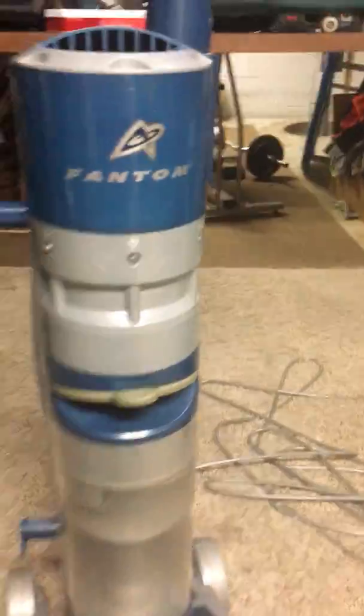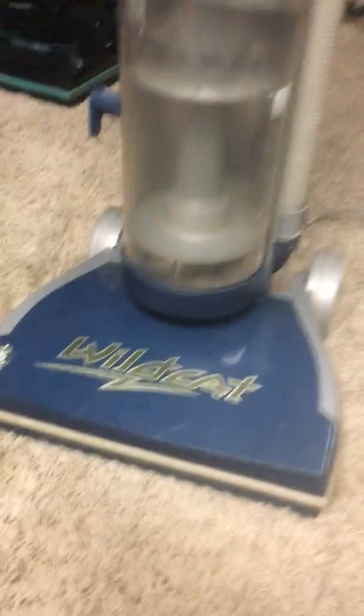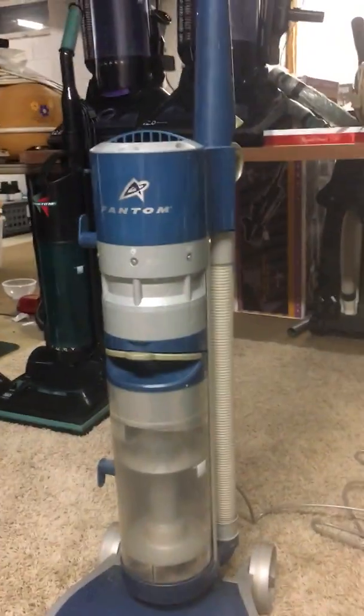That is the Phantom Wildcat, and personally this is my favorite model of Wildcat because blue is my favorite color, so I just thought I would share that. I hope you enjoyed the video.